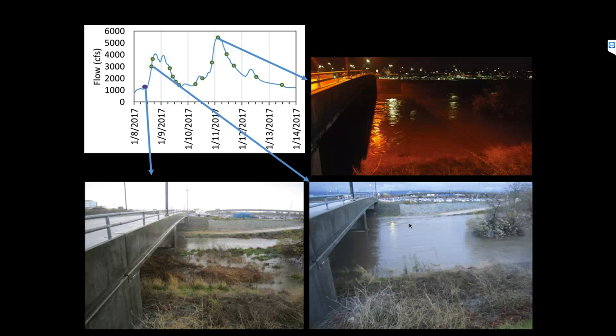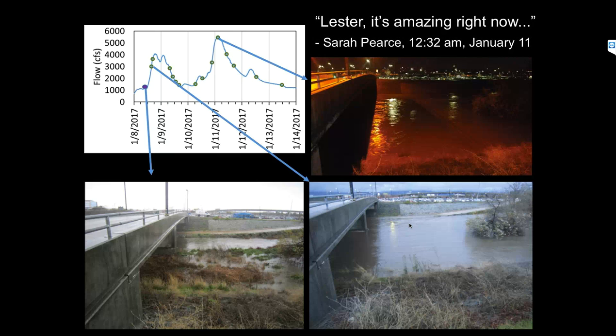Just to give a feel for the very moment of the peak, this is a message from colleague Sarah saying 'Lester, it's amazing right now.' Getting to watch these creeks and rivers roar to life and then recede again is very special. This was definitely one of the highlights of her career — and something that Lester had been waiting for for 14 years. Total flow for that storm event was over half of the average annual runoff in the Guadalupe River. During this one storm series, 70 kilograms of mercury flowed through the Guadalupe River — more than seven times the allowable load according to the TMDL.